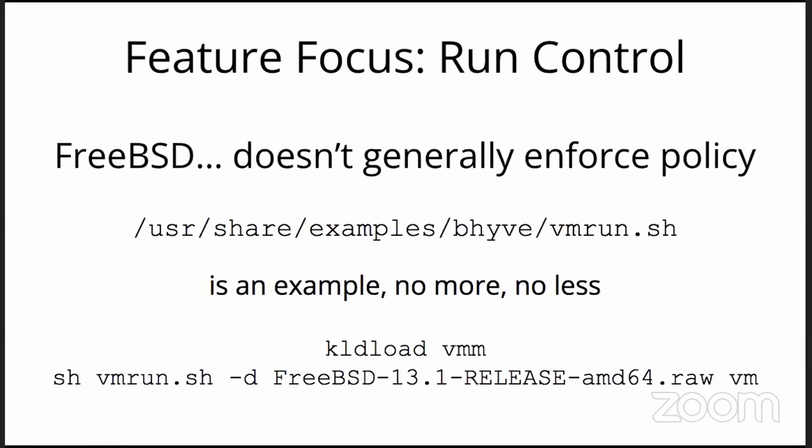Run control on FreeBSD: FreeBSD has a position that they don't enforce policy very much — here are all the tools to do amazing things, and we leave it to the reader to make a storage appliance, network appliance, desktop, whatever you please. The closest thing FreeBSD has is the vmrun.sh script. It's in examples and very much an example, no more, no less. One can download a VM image from release engineering at ftp.freebsd.org, load the vmm kernel module, run the script, specify that image as a storage device, give it a name, and boom — you'll have a VM. It will choke on networking if you haven't configured that, but here's the five-minute way to get Beehive running.